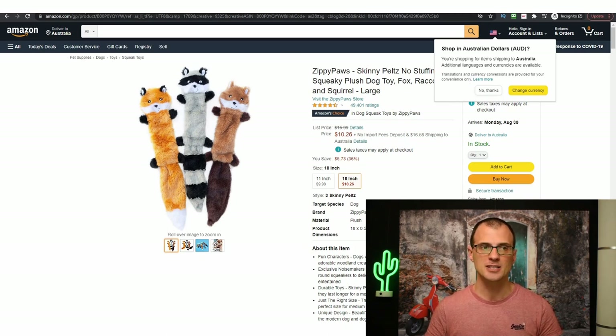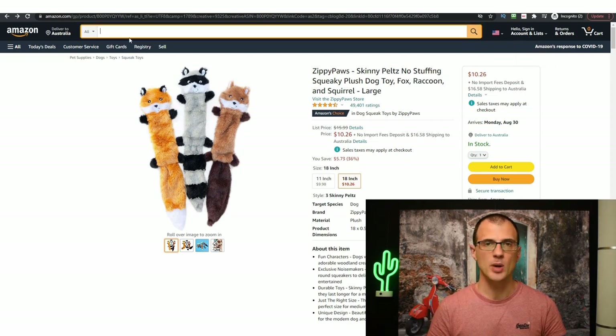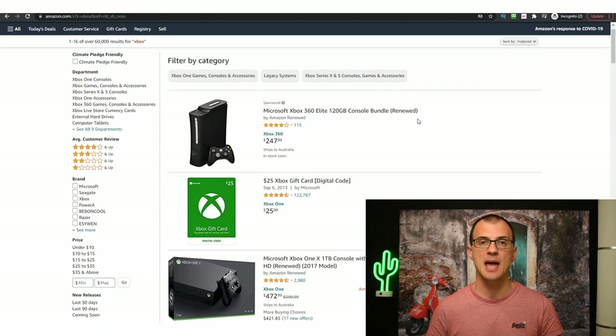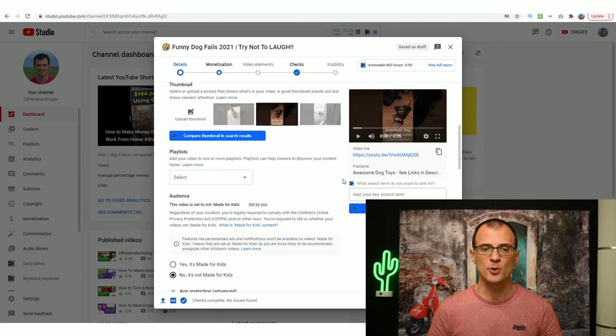When people watch your video, they'll go to the description, click your affiliate link, and be taken to Amazon. If they buy, you get a commission. The cool thing is that even if they don't buy right away — say they close Amazon and 12 hours later they decide to buy an Xbox for $200 — you still get paid, because Amazon's cookie lasts 24 hours. From the moment someone clicks your link, anything they buy on Amazon in the next 24 hours earns you a commission. You may end up with sales of products you never even promoted.